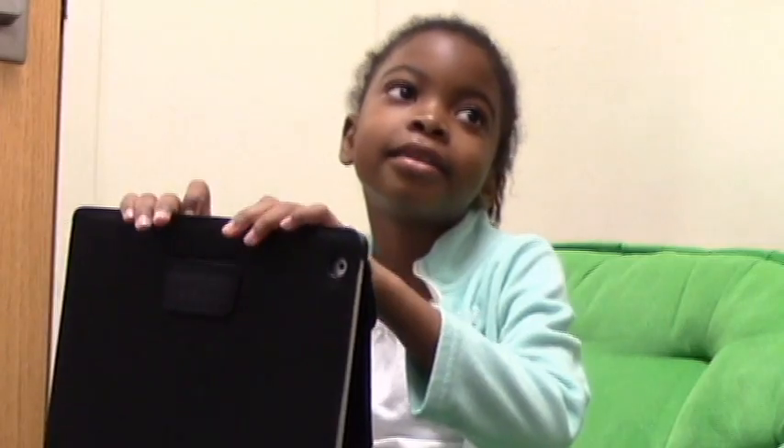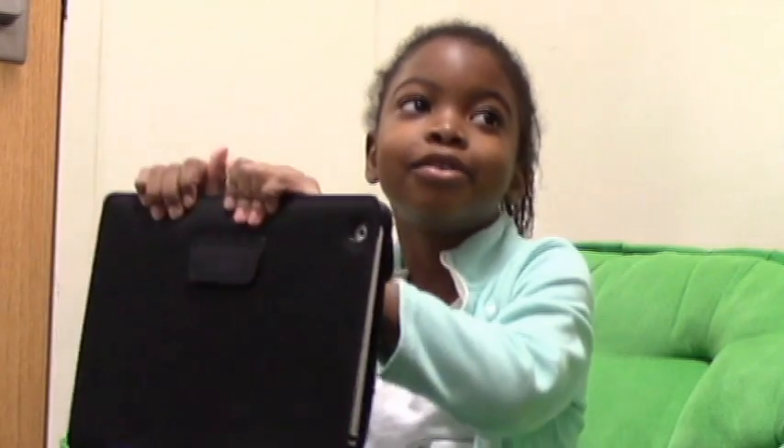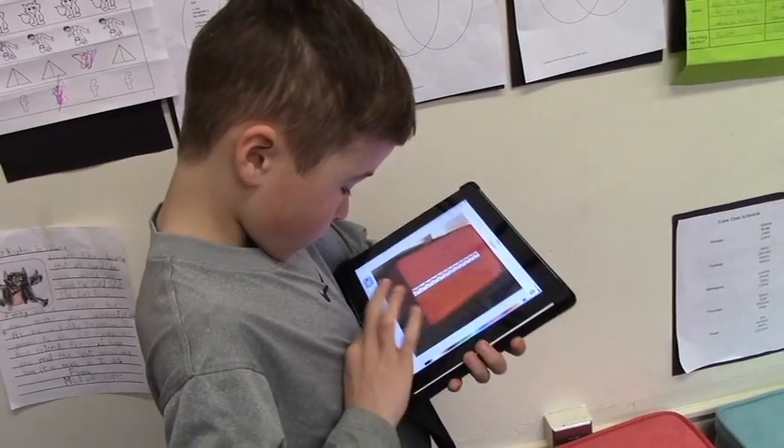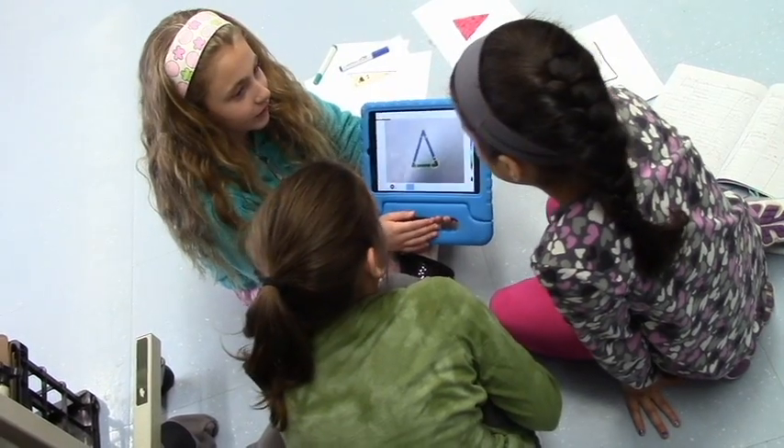I like to use Seesaw because I can have a little bit of fun but still do my work. It's an exciting resource and I'm very happy to be using it. Seesaw helps me think in different ways. It's a wonderful way for us to really promote 21st century skills for the kids.